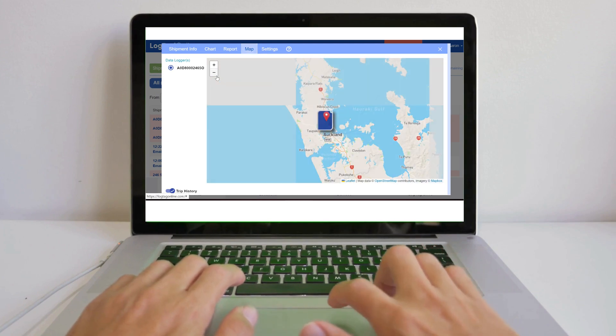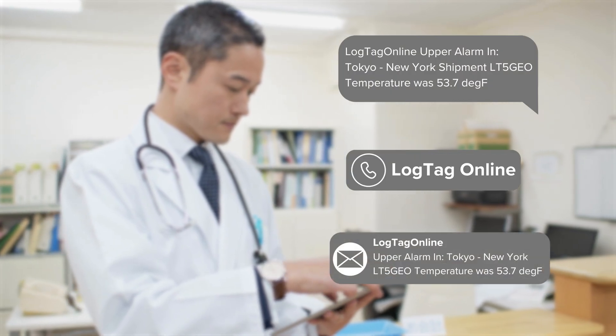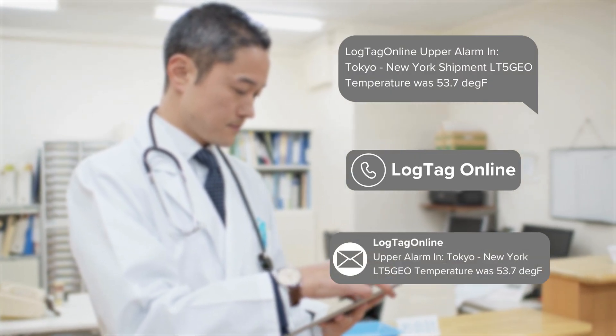Featuring position tracking showcased on an intuitive map. Stay up-to-date with real-time notifications, and have SMS, phone call, or email alert notifications delivered directly to users' phones.